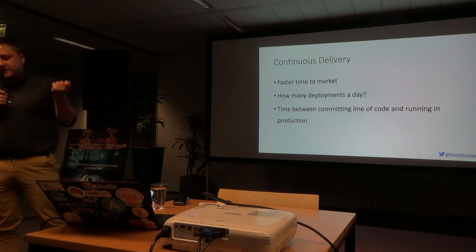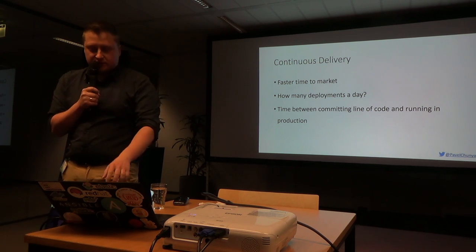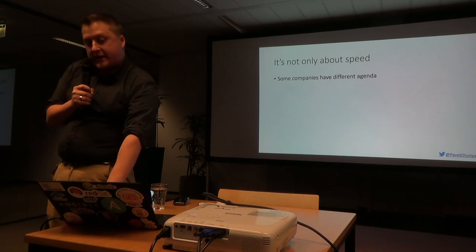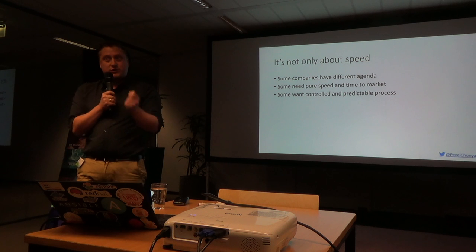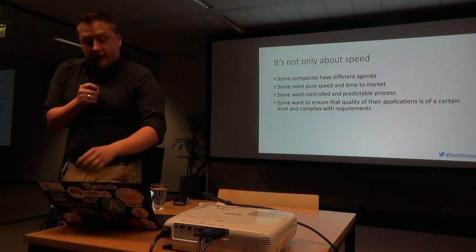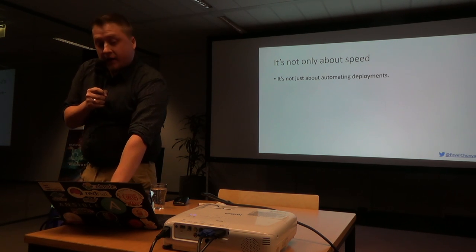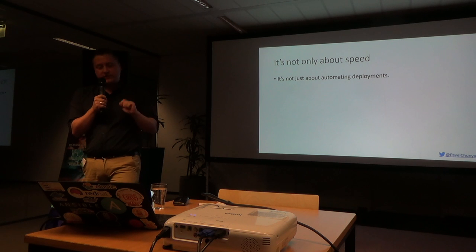When we're talking about continuous delivery, we're talking about faster time to market, how many deployments a day, how much time it takes. But I think it's not only about speed - though speed was historically the most visible part of continuous delivery. Some companies have different agendas. You might need time to market, but also you might need to create a controlled and predictable process, just to know when things are happening and how they're happening. Some companies also want to ensure that their application is of a certain quality before it's released to production.